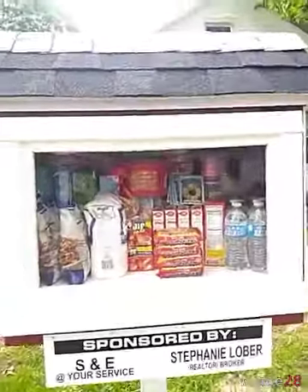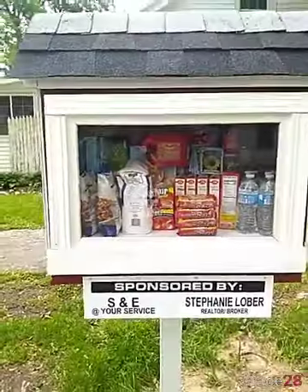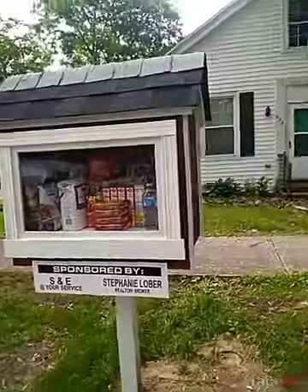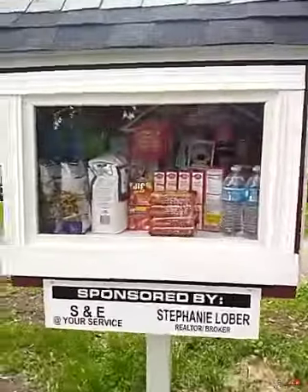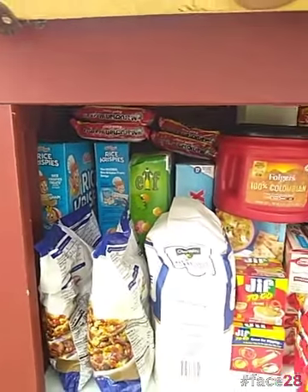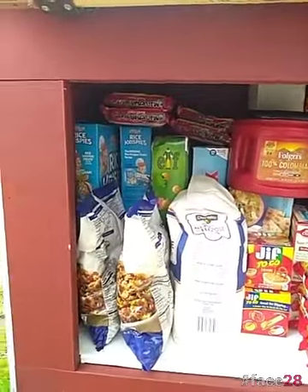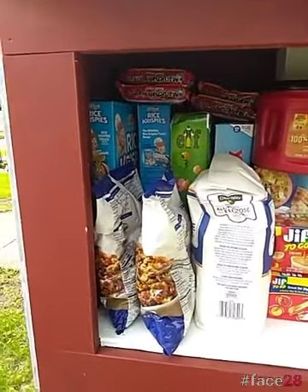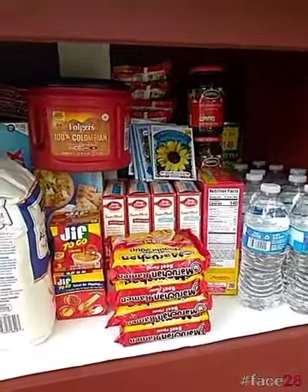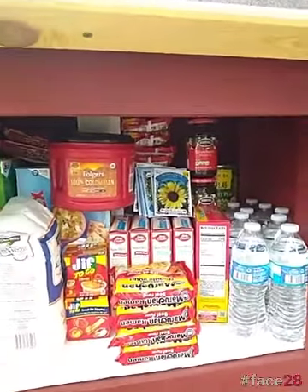I'm going to flip you around and show you what this blessing box looks like. We have this blessing box here — it's painted red and white. You guys will recognize some of the stuff: there's deals on the cereals, Chex mixes, there's a deal on flour, I hit a Walmart deal on some stuffing, some cake mixes from a remodel.